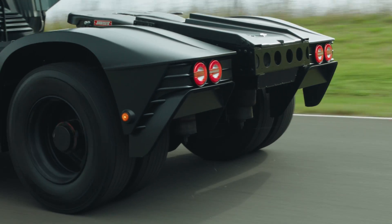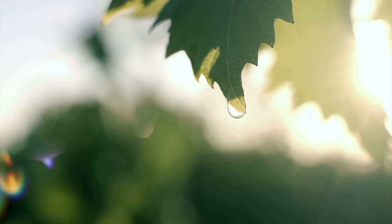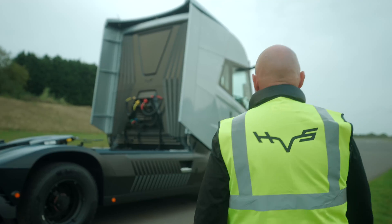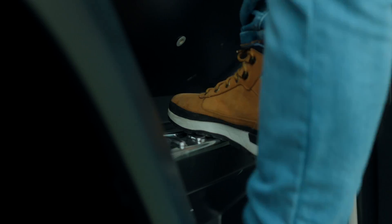And with all this power and efficiency, the only tailpipe emission is pure water, for a more sustainable future. Because a cleaner tomorrow hinges on the choices we make today.